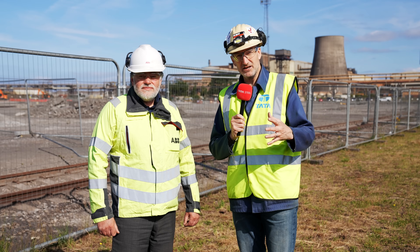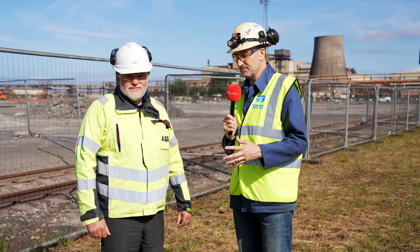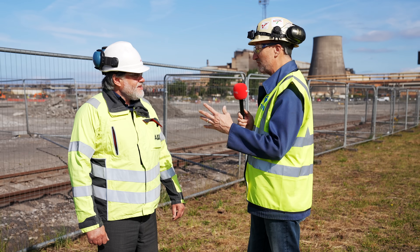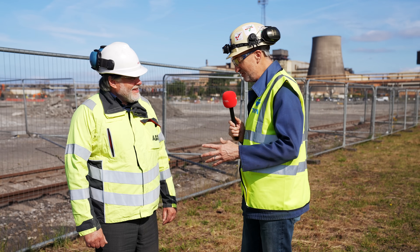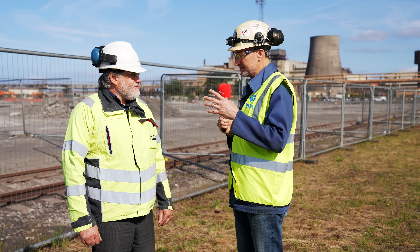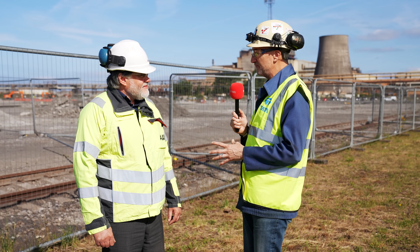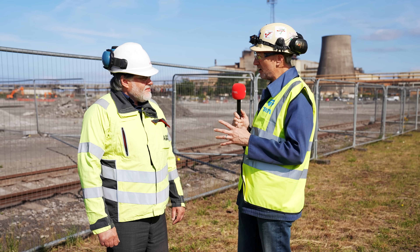Recently we've signed another contract with major supplier ABB. I'm joined today by Steve Winkley — welcome back to the site. We saw you recently with Classem as part of the Pickle Line contract, but this contract on this project is different and it's about the electrical infrastructure. Tell us a bit about what's involved.